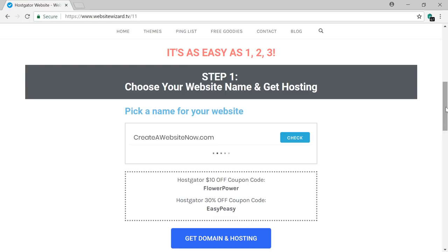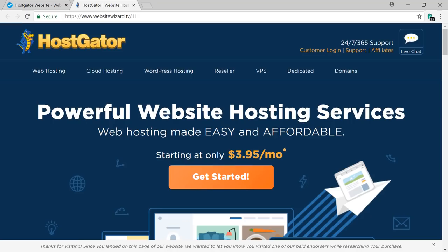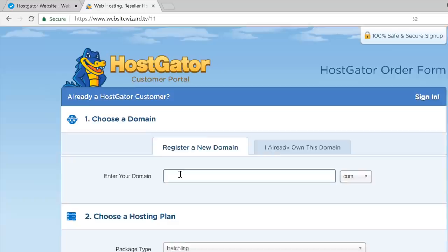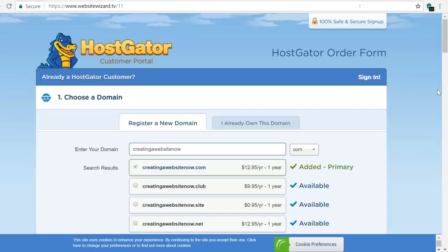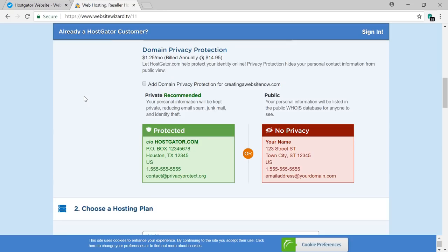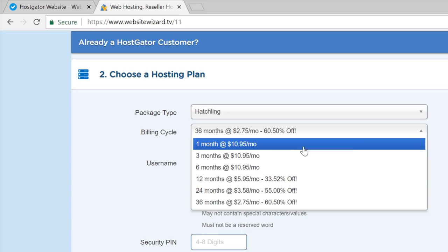This takes us to Hostgator, where we're going to buy our domain and hosting. Click 'Get Started', then scroll down and select the hatchling plan — you don't need the other two. Click 'Buy Now' for the hatchling plan and enter the website name you want. Choose the .com, and once it's confirmed as available it will be added. Scroll down and uncheck domain privacy protection as that adds extra cost. For billing cycle, hit the dropdown — you can pay monthly or for 12 months; paying 12 months upfront gives a slightly bigger discount.